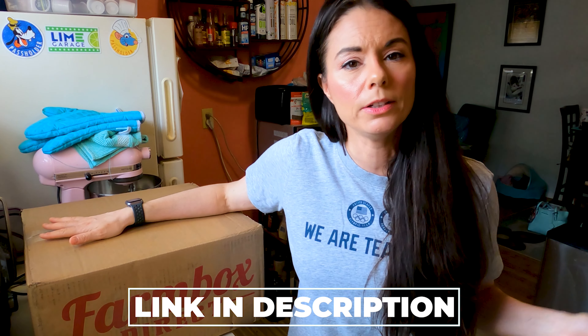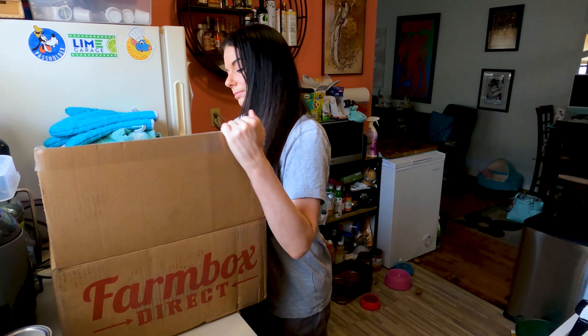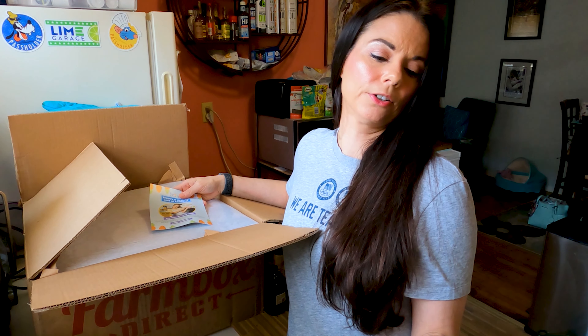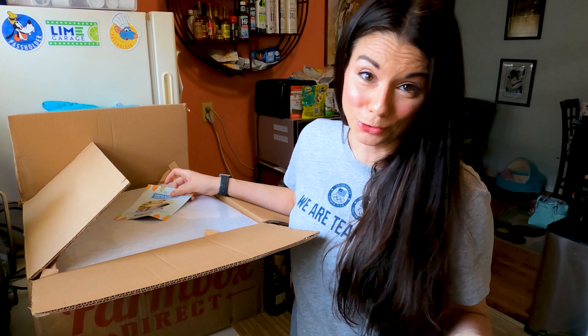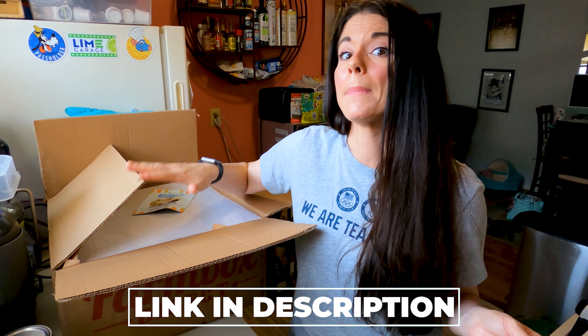I did have $30 in credits, and that's because some of you used my link in the description down below to give Farm Box Direct a try. Three of you used my link, so I was able to get $30 in credits and paid a little under $45 for this box. If you use that link in the description, you'll get $10 off your order and I'll get $10 off my next order.